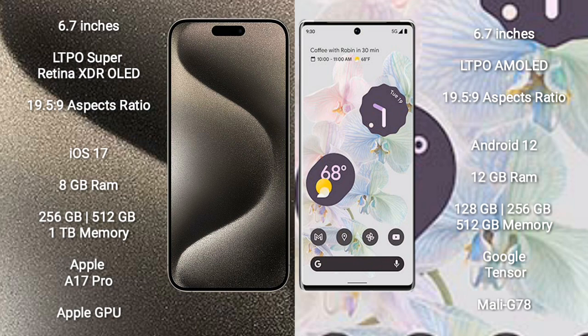iPhone 15 Pro Max comes with 8GB RAM and 256GB, 512GB, or 1TB internal storage options. It is powered by the Apple A17 Pro processor with Apple GPU graphics.